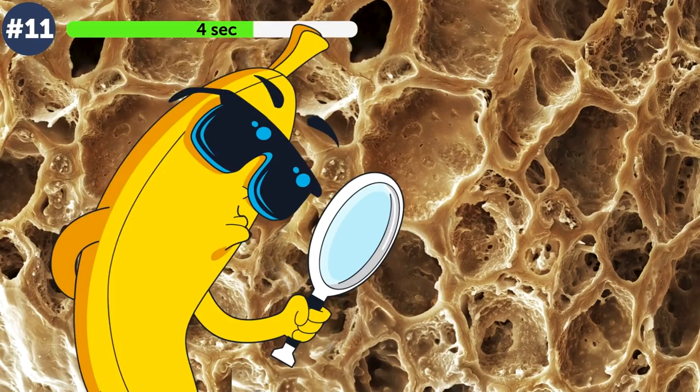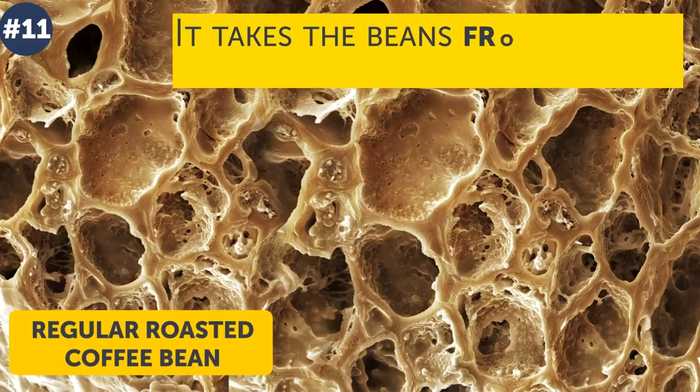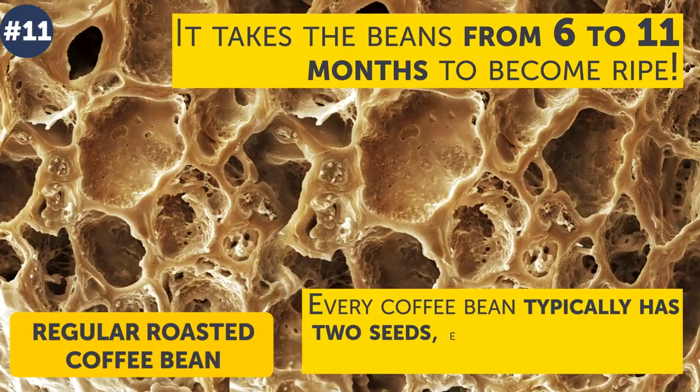Melted honeycombs or a kind of mineral? Nothing so dramatic — just a regular roasted coffee bean. By the way, it takes the beans from 6 to 11 months to become ripe. Every coffee bean typically has two seeds, except eight percent of those that have just one seed.